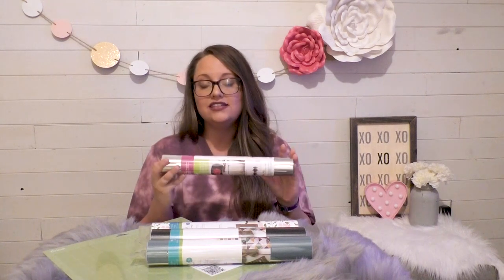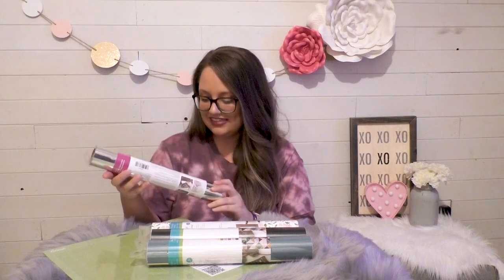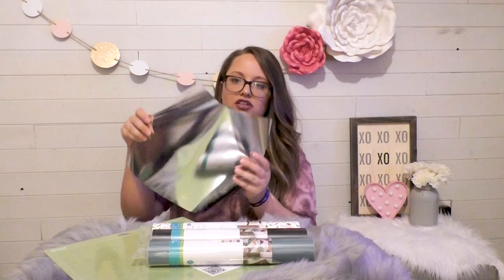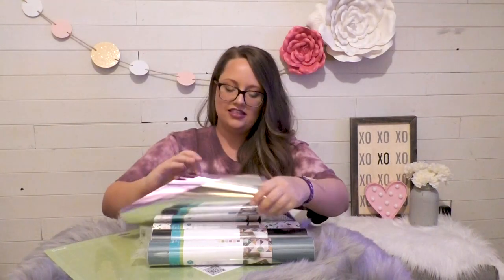Of course you get some Cricut vinyl with your mystery box. Starting with one of my favorites — I'm obsessed with foil — so this is iron-on foil. It really stands out on projects. With this set you get four sheets of 12 by 12 foil iron-on in chrome, lilac, pink, and lemongrass. Look at how shiny they are! The lemongrass is beautiful, but the pink is my favorite — it's a perfect shade for Valentine's Day. You also get the silver and the lilac.